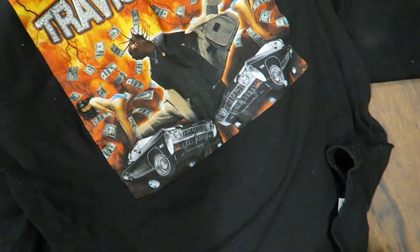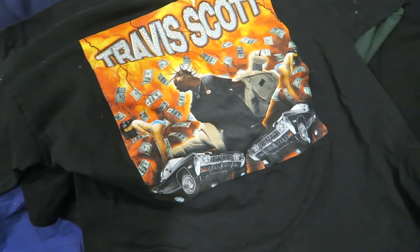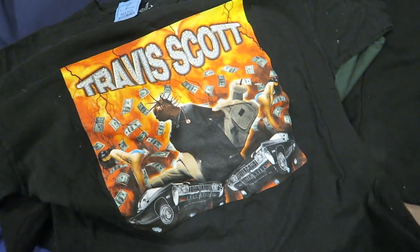I actually forgot to show you guys this one but I picked it up too — it's the Diamond Travis Scott tee. I actually already sold this though, so too bad. Those are the pieces that I found.